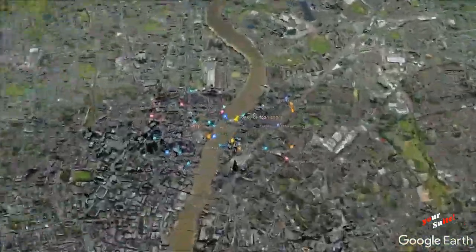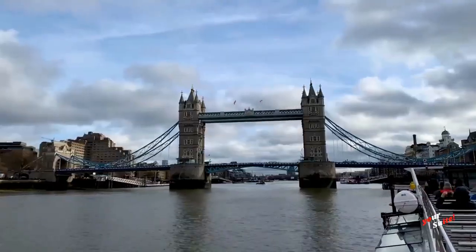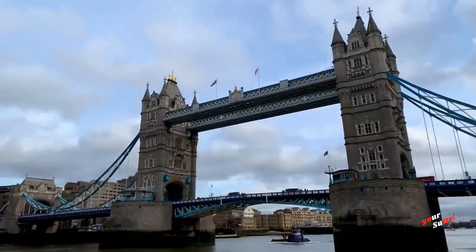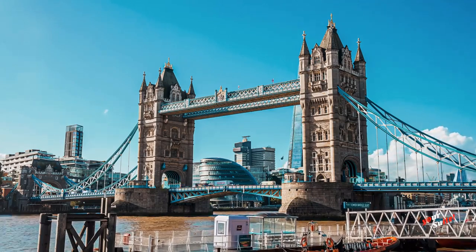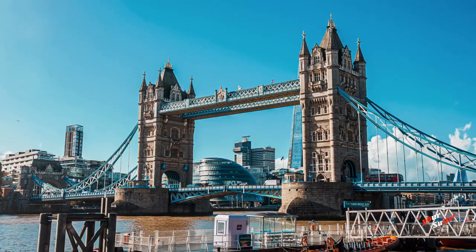Tower Bridge is a suspension bridge in London, built between 1886 and 1894, designed by Horace Jones and engineered by John Wolfe Barry, with the help of Henry Marc Bruneau. It is one of the most famous bridges in the world, located in the city of London, England, UK.